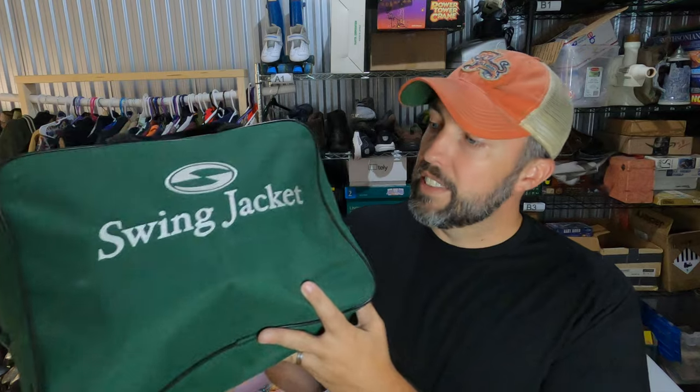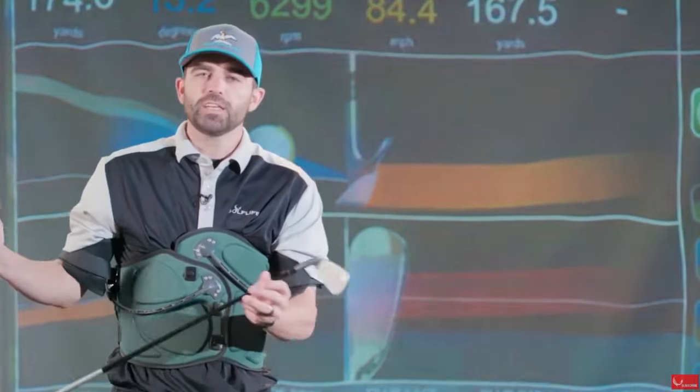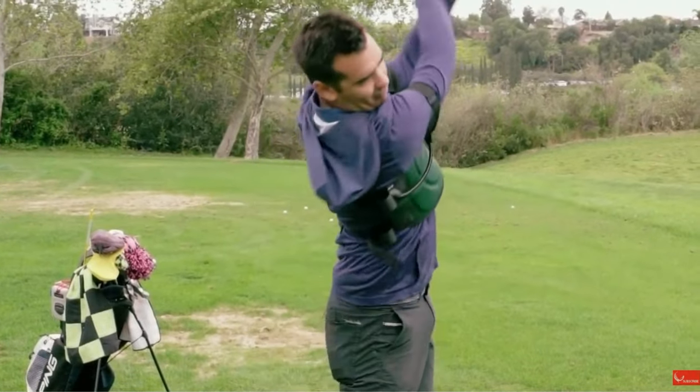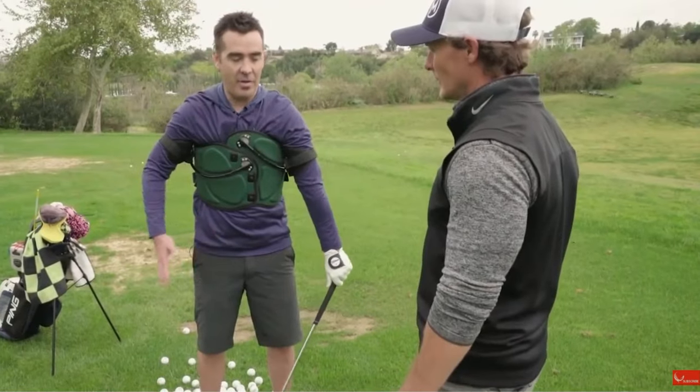Always be on the lookout for golf training aids. This is a swing jacket — you wear it almost like a straight jacket. What it does is keep you connected to your swing and guides you through your whole swing. If you ever feel out of sync, grab the swing jacket. Picked it up from a garage sale for $6, the same garage sale where I had actually passed on it the year before. The guy was trying to sell it again, so I grabbed it this time and it sold in a couple of days for $68.50 once I finally got around to listing it.